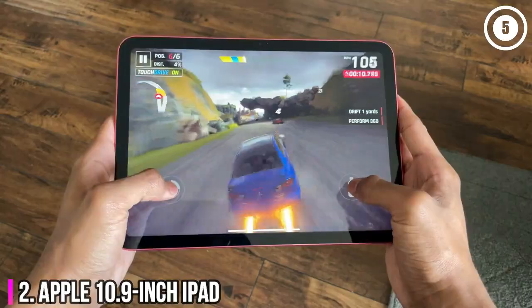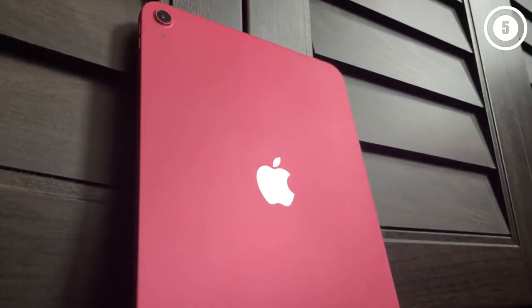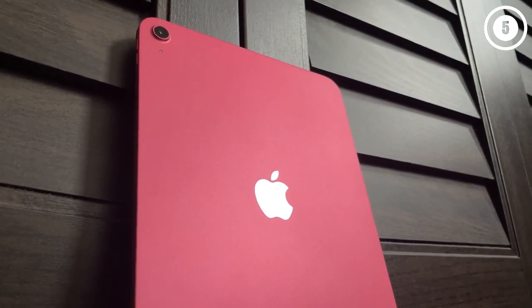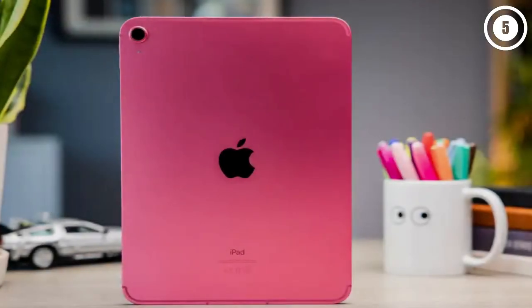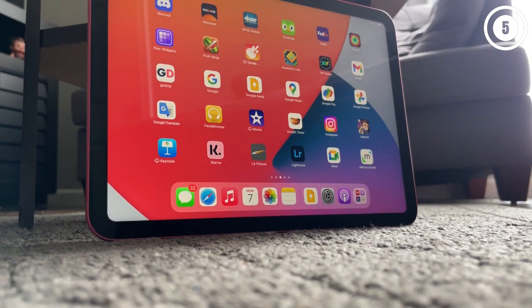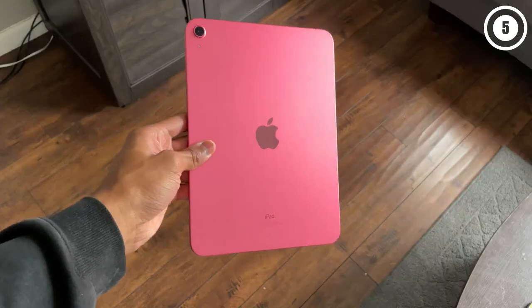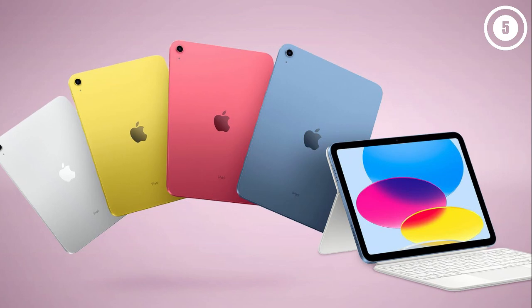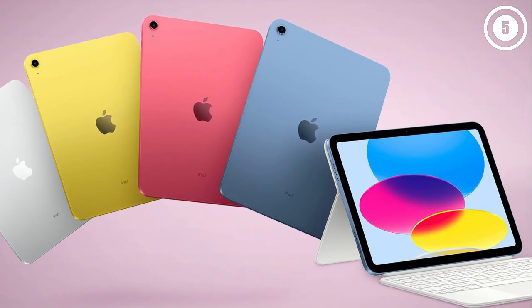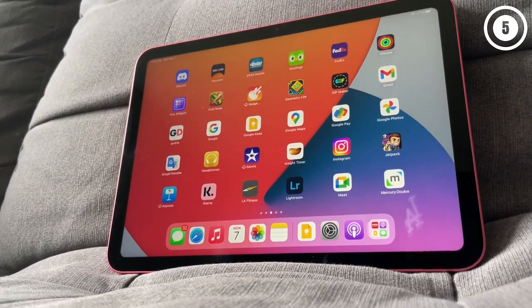Number 2: Apple 10.9-inch iPad — the best regular iPad in years. The iPad 2023 is a tablet that looks and feels new, and that's a welcome change over the last few iterations. We appreciate the sleeker design and bigger display, though some may miss the headphone jack from the 9th-gen iPad. We also like the Touch ID-enabled power button, repositioned front camera and USB-C charging, as well as the upgrade to the A14 Bionic chip and 5G connectivity.